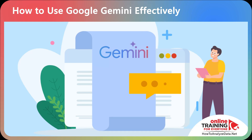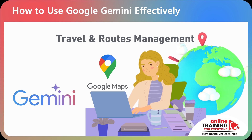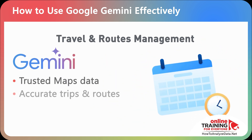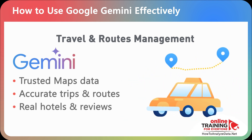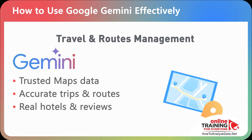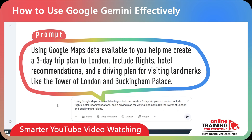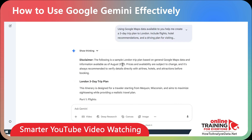Gemini isn't just about writing and research. One of the biggest advantages is how it taps into Google's world-leading map and location data. When you ask for travel plans, hotel suggestions, or driving directions, Gemini isn't guessing — it's getting data from the same trusted, authoritative source that powers Google Maps. Try this prompt: using Google Maps data available to you, help me create a three-day trip plan to London — include flights, hotel recommendations, and a driving plan for visiting landmarks like the Tower of London and Buckingham Palace.